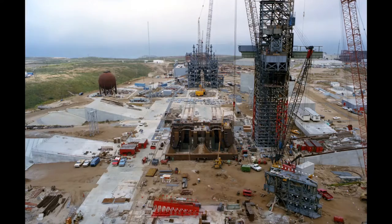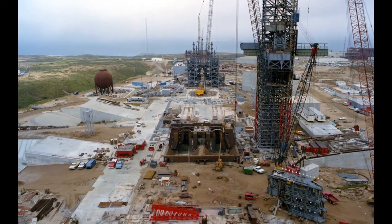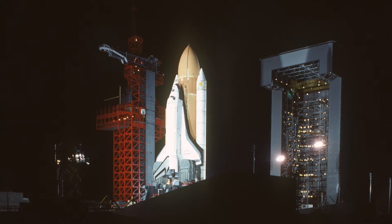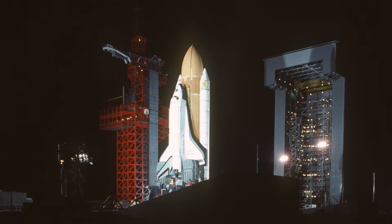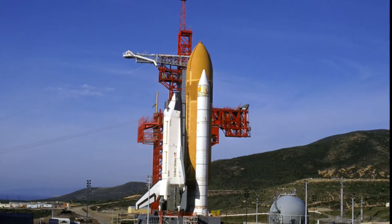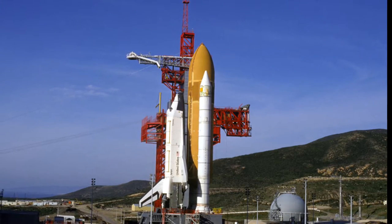Construction on SLC-6 started in 1966 and was originally intended for the Manned Orbital Laboratory, but was never completed. In 1975, SLC-6 was approved as the launch site for the space shuttle.